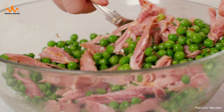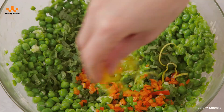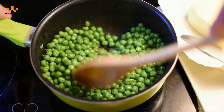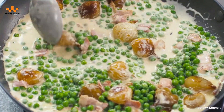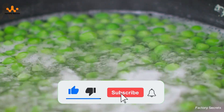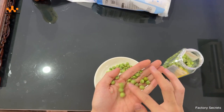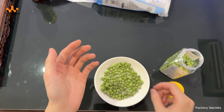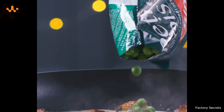Have you ever cooked with peas in your favorite dishes? Are they a must-have in your soups, stir-fries, or salads? Or maybe you've come up with a completely new recipe using them? Drop your ideas in the comments below. If you enjoyed this little peek behind the scenes, don't forget to hit that like button and subscribe to the channel so you won't miss any of the upcoming episodes. Share this video with your friends and family so we can discover more food industry secrets together. Thanks for sticking with us, and we'll see you in the next episode of Factory Secrets.